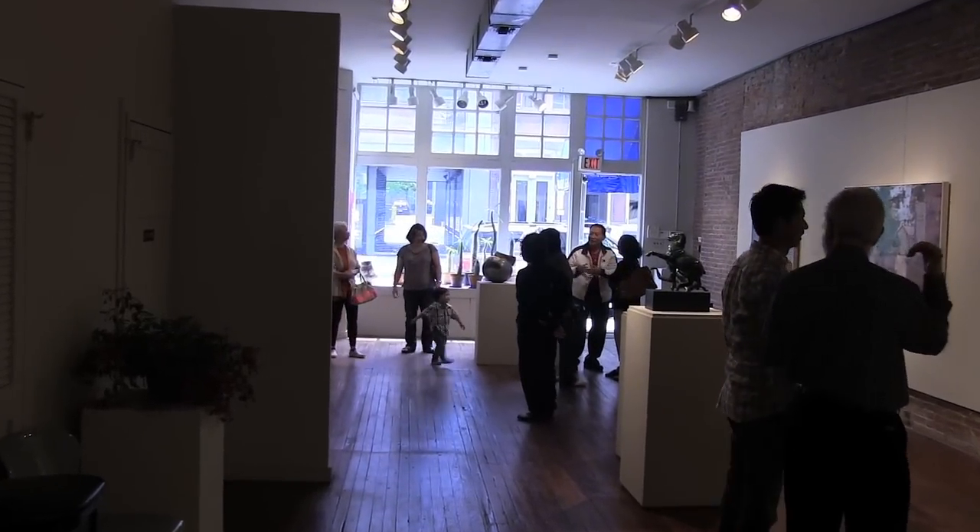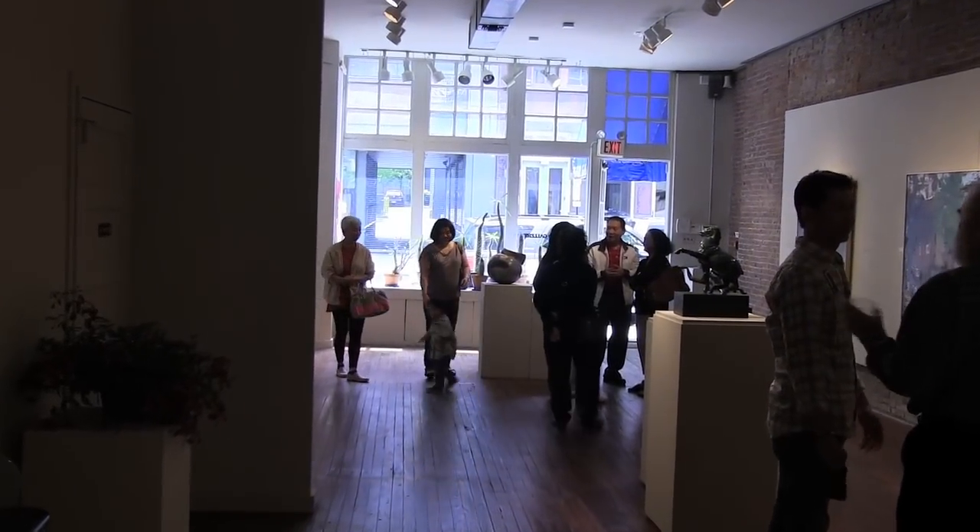When I was a kid, I liked painting, and I kept painting. I went to art school in Thailand.